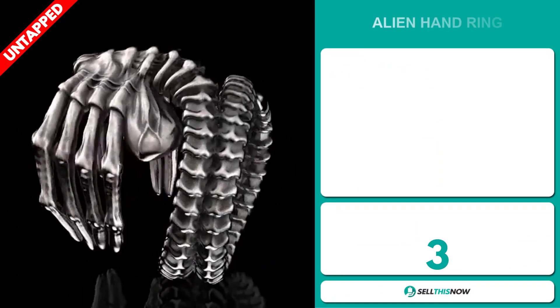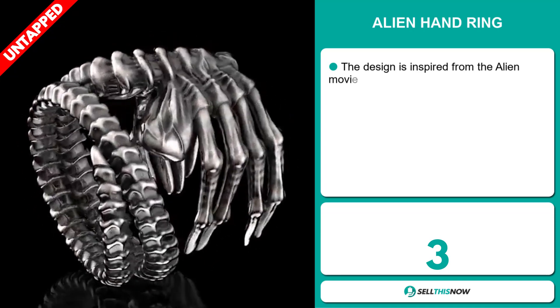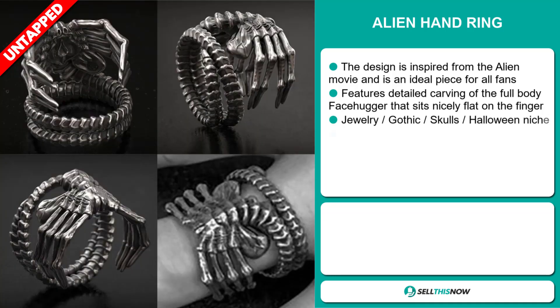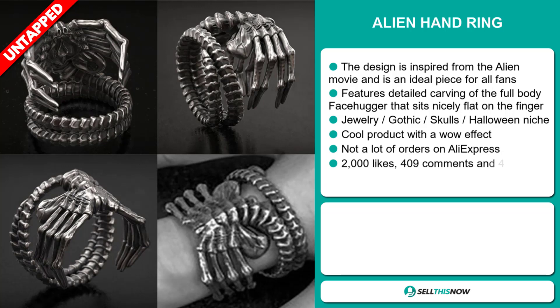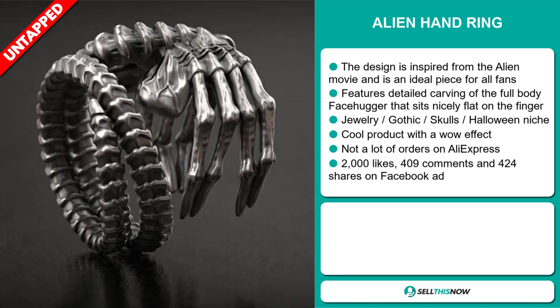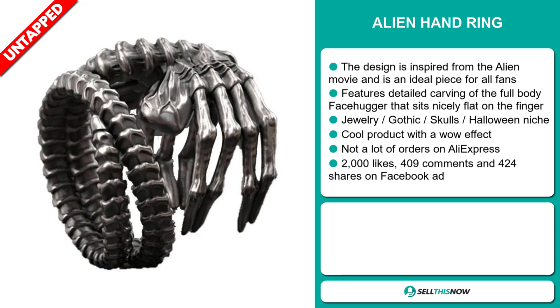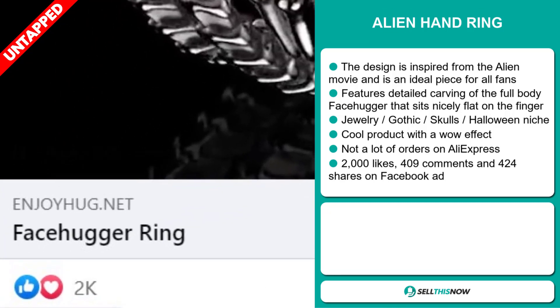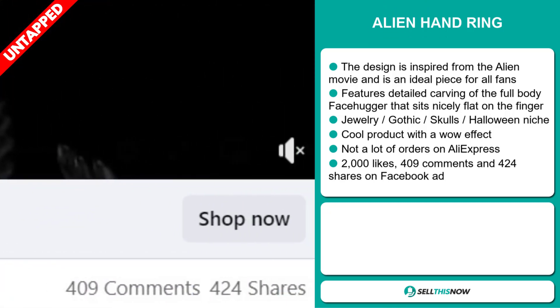Our next product is the alien hand ring. The design is inspired from the alien movie and is an ideal piece for all fans. It features detailed carving of the full body face hugger that sits nicely flat on the finger. It falls under the jewelry Gothic Skulls Halloween niche market. It's a cool product with a wow effect and we also think it has a lot of untapped potential. So far, there haven't been many orders on AliExpress, so you could definitely take advantage of this. The Facebook ad has 2,000 likes, 409 comments and 424 shares.